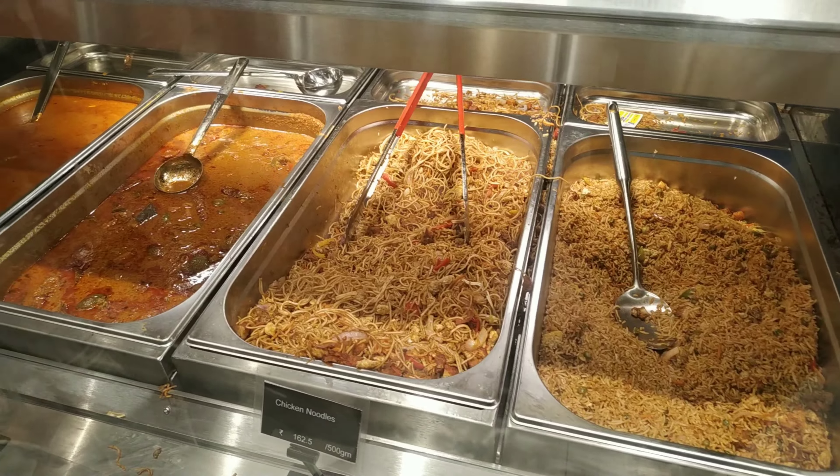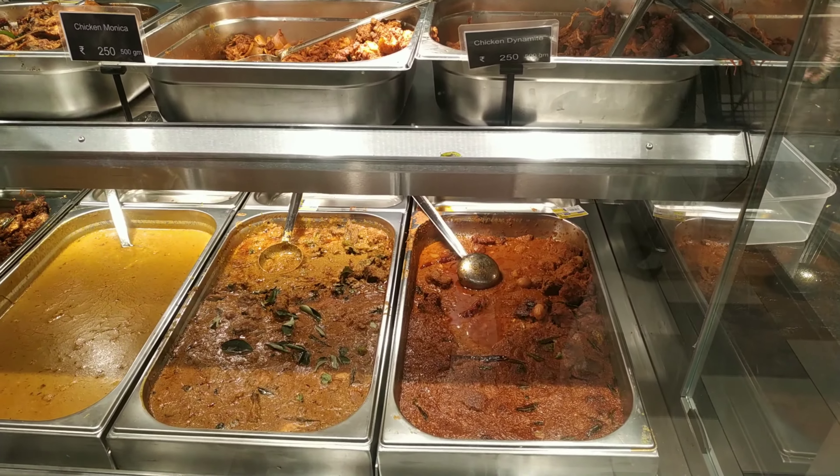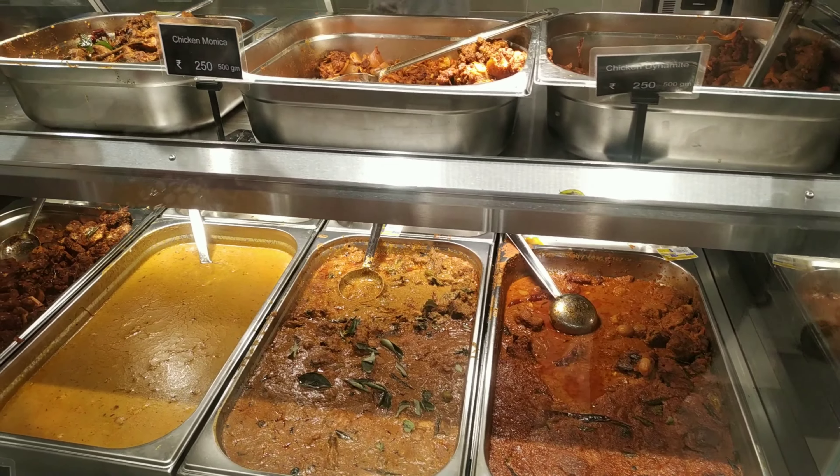If you use the curry items, you can use chicken mooney, chicken chattynada. You can use 4 varieties for 250 grams per 500 grams.